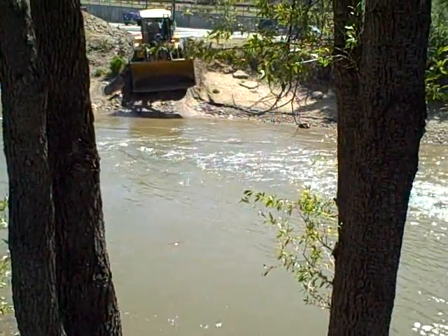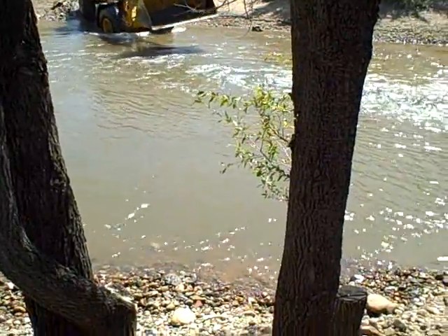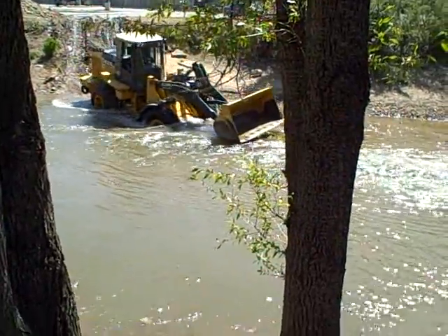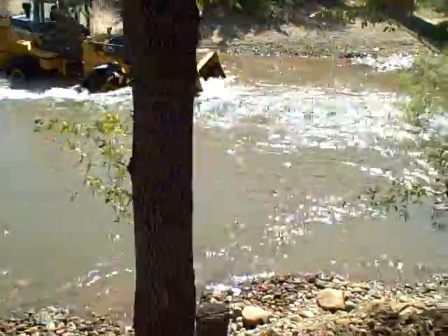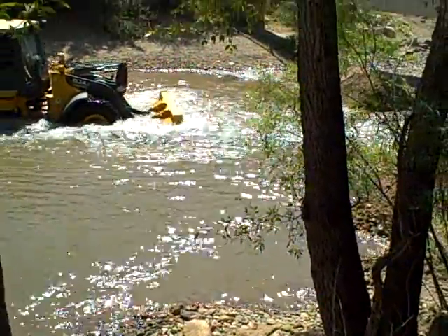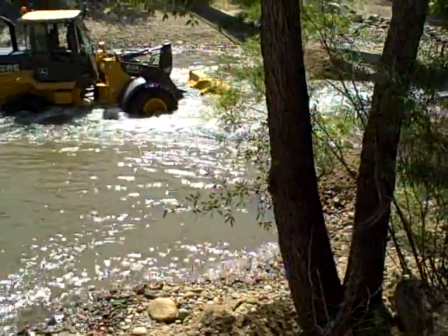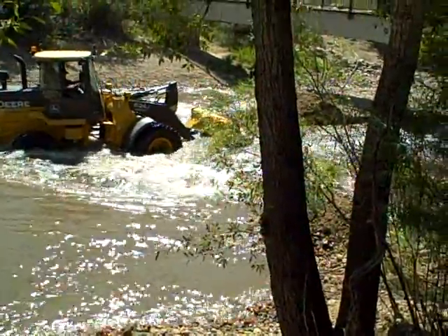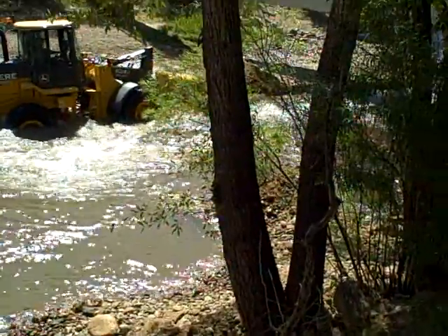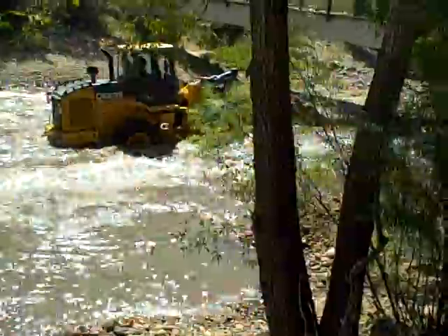Here he goes. We watched him for a little bit. Grandmom and I going in the water. He's going to use his scooper, Jack. He's scooping up the sand out of the river. Look at him go.